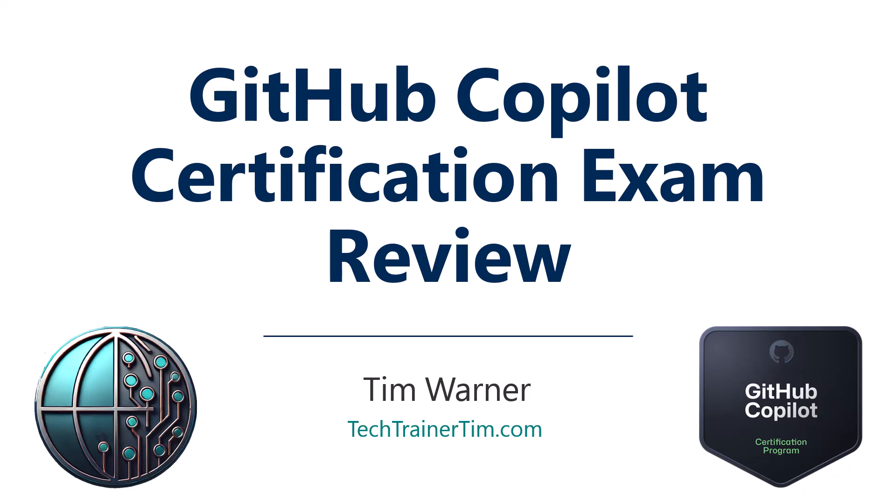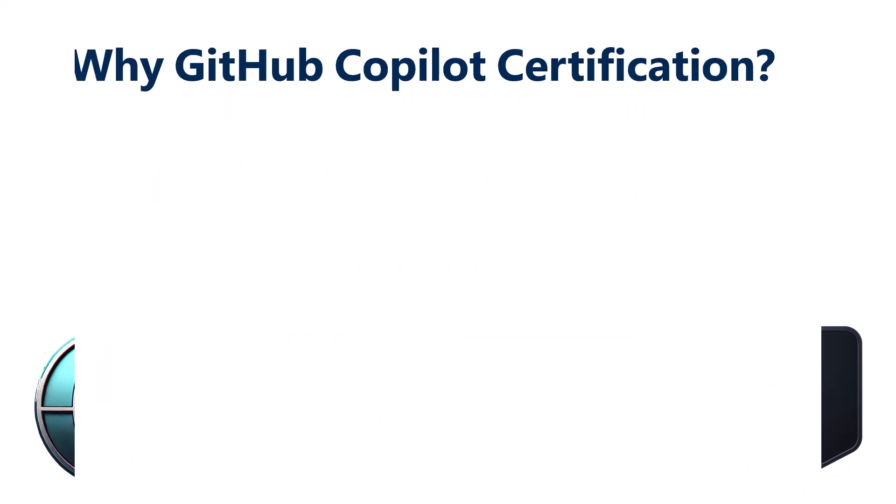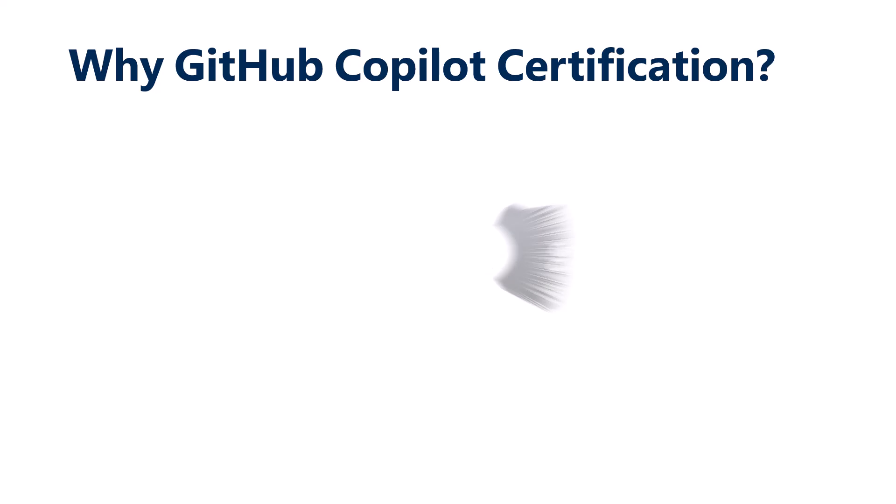Hello there and welcome to training. Tim Warner here from TechTrainerTim.com providing you with a review of the GitHub Copilot certification, brand new as of this recording in the very end of 2024, early 2025. I have to make a fundamental assumption that you're familiar with Generative AI, GitHub, and GitHub Copilot.